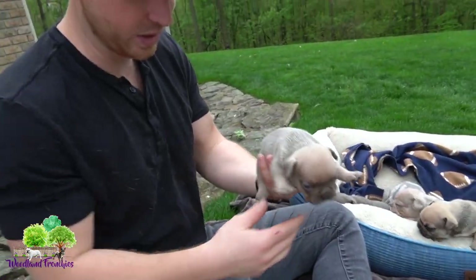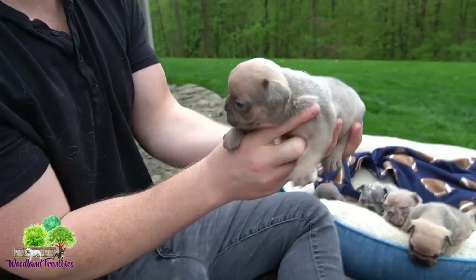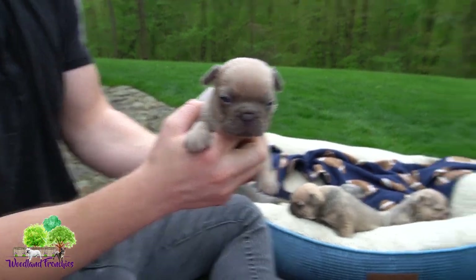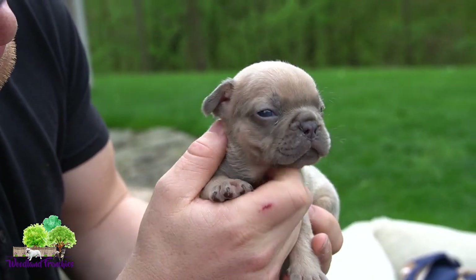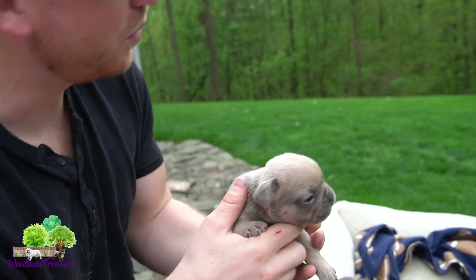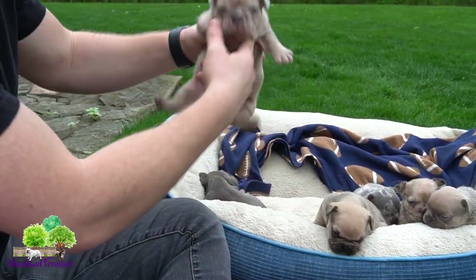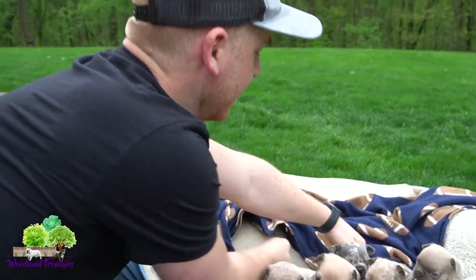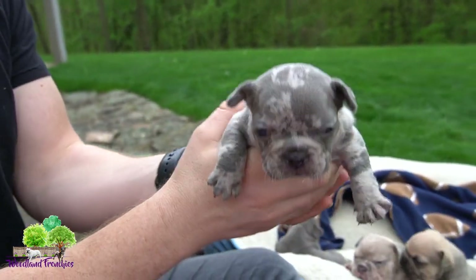We have another male here — a blue fawn male right here. So that's four males so far.